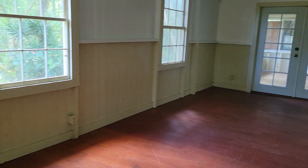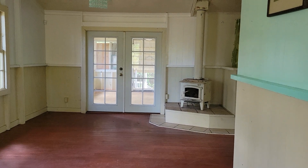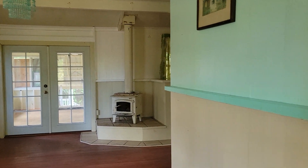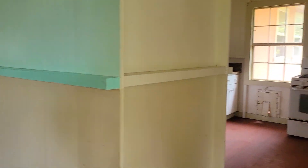These look like old Doug fir floors. This is a single-wall construction. It has a heater. There was an elderly lady who lived here, and she has a little fireplace.